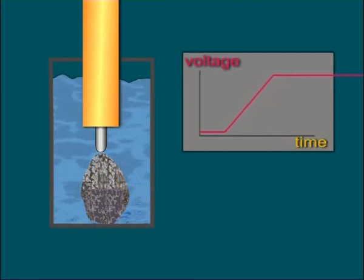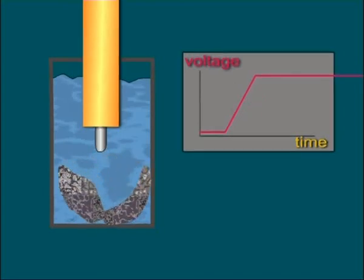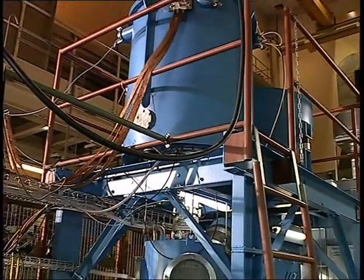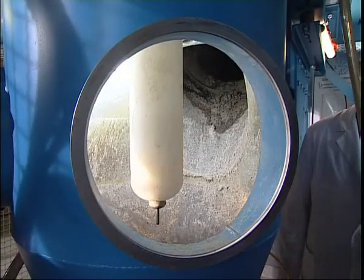Water thus becomes an excellent insulator for very short pulses. Thus all the electrical energy is released in the material, creating very high pressure peaks. This leads to fragmentation of the materials, especially along grain boundaries. Hence composite materials and minerals can in this way be decomposed into their components and recycled.